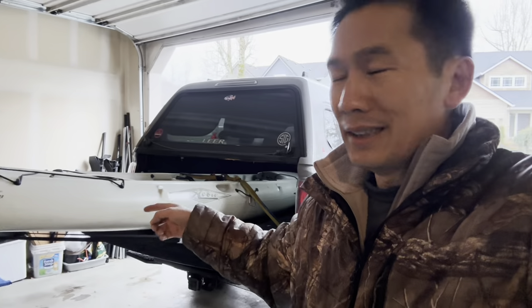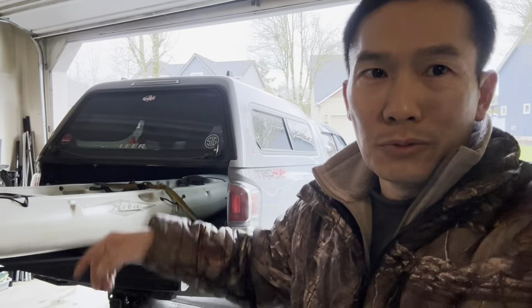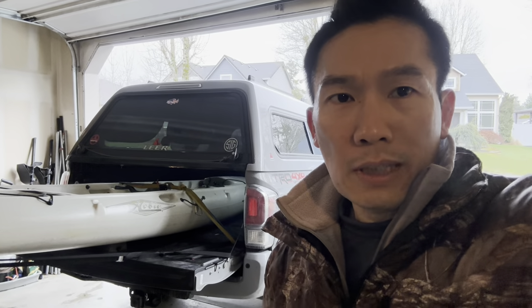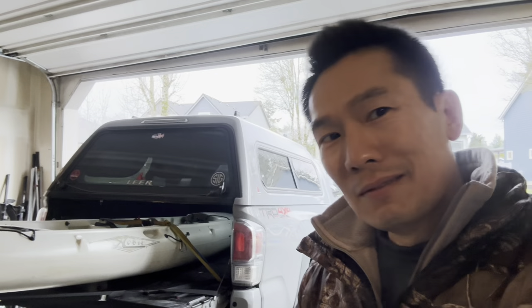I got everything situated and it's loaded in the truck bed. This is the way I carry it now — it's much easier, I don't have to put it on the roof. Maybe in some situations I'll need to get the kayak on the roof, but this is an easy way to go. Let's head to the beach.